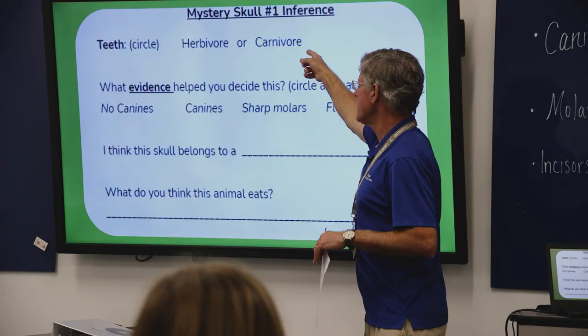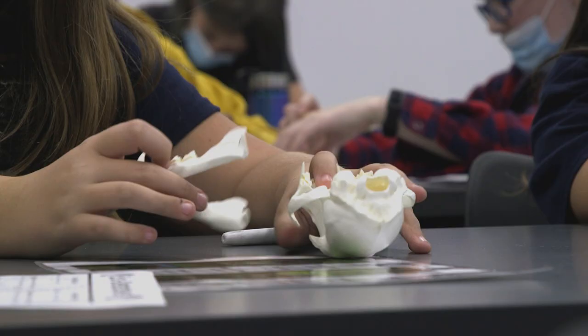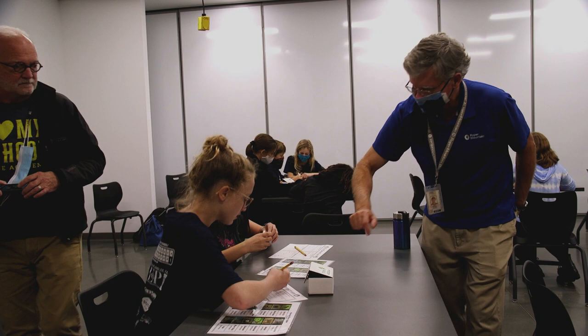My favorite part at Roper Mountain Science Center was definitely learning about the different skulls and the teeth, and the ways you can tell different animals — like which consumers they are, and how much and what they eat.